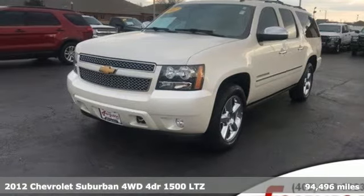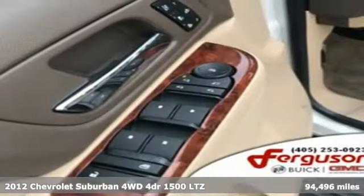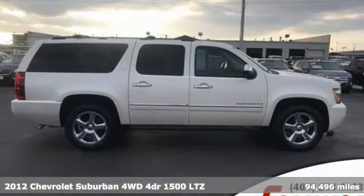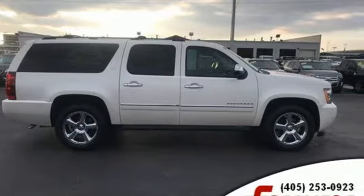Here's a 2012 Chevrolet Suburban. The Suburban has dominated the road since 1935. This model continues the tradition with the power, efficiency and adaptability you'd expect.